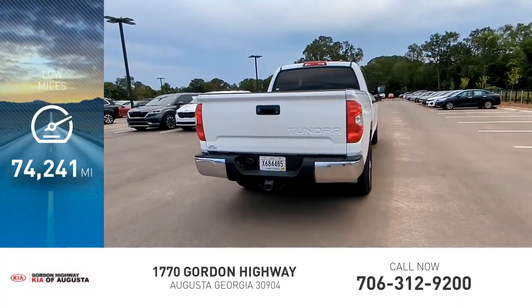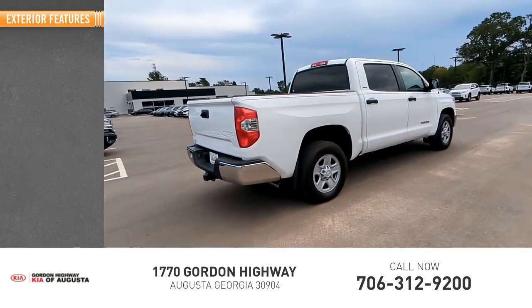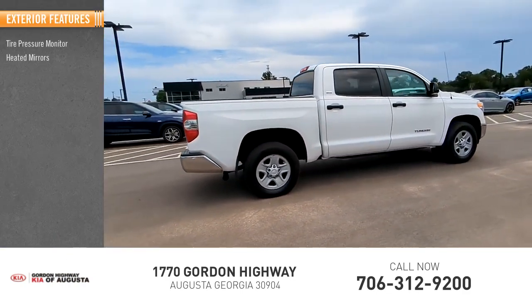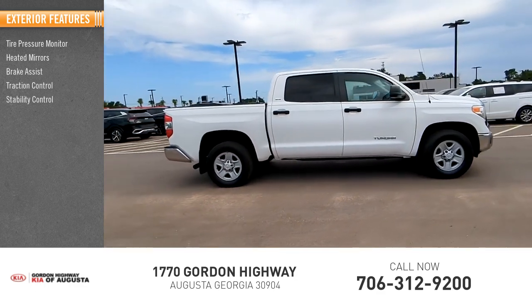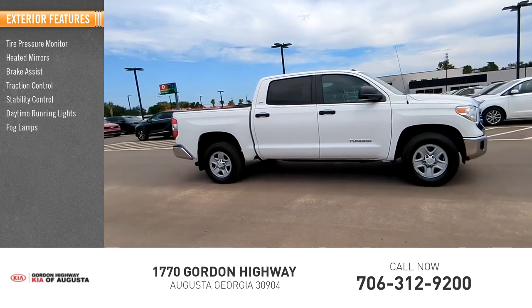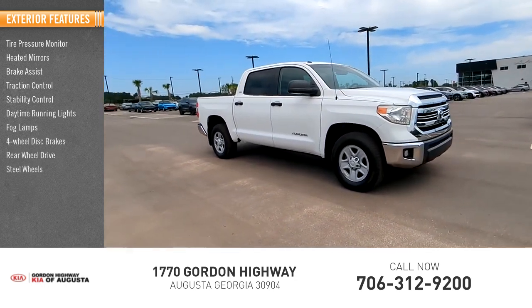This vehicle has less than 75,000 miles. Here are some of this vehicle's great options: tire pressure monitor, heated mirrors, brake assist, traction control, stability control, daytime running lights, fog lamps, four-wheel disc brakes, rear-wheel drive, and steel wheels.